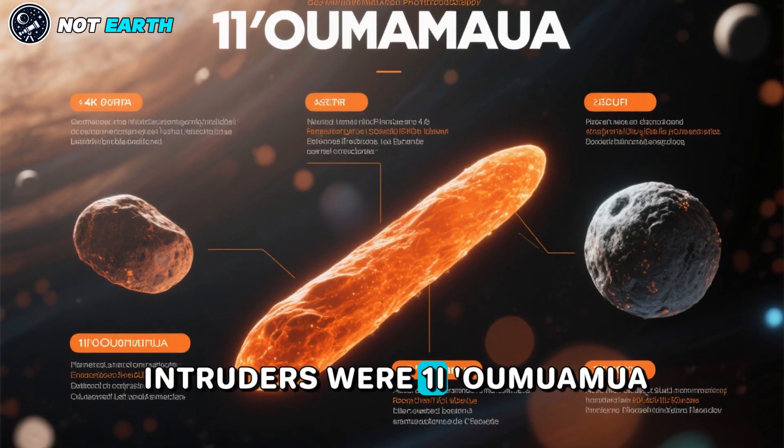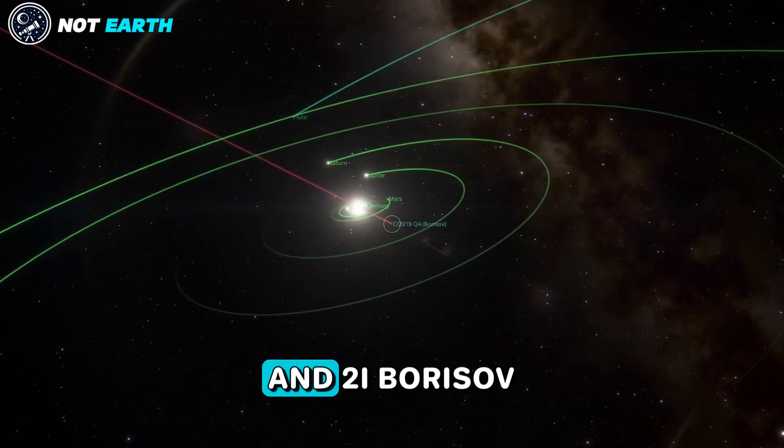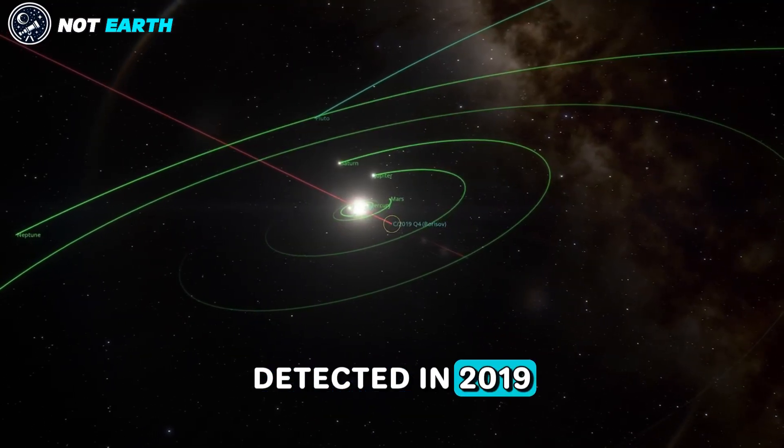The other two interstellar intruders were 1I 'Oumuamua, discovered in 2017, and 2I Borisov, detected in 2019.